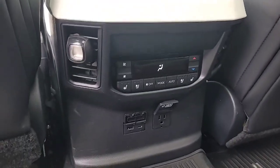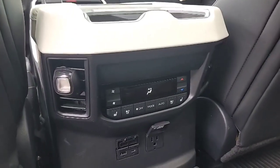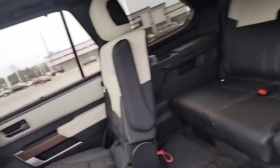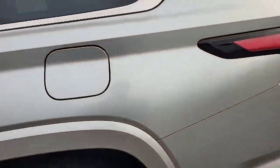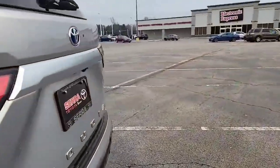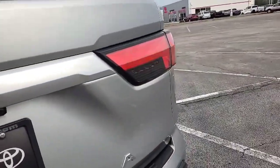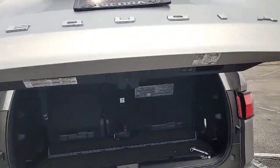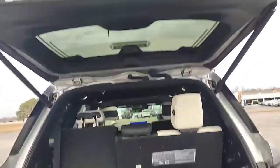You got seaport chargers, USB charger, and a three-prong plug back here. You got cup holders all the way through. It has a panoramic roof. It has power running boards — we'll show you that when we get around. Power liftgate on this vehicle. The liftgate also has the kick, so that you can do the kick to lift up your liftgate.